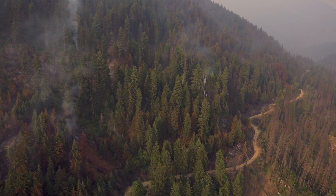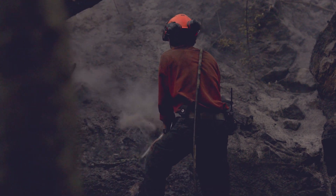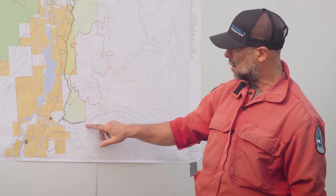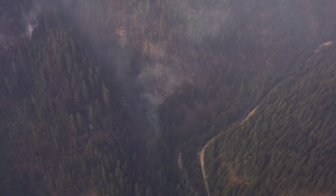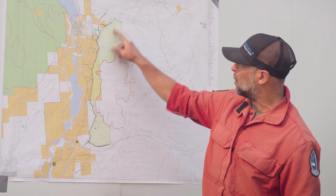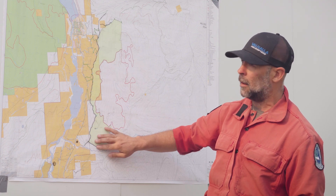The only outstanding piece now will be for the crews to tie off this section here that is very, very steep and quite rocky. There are some cliff bands in here to secure this part of the perimeter so it doesn't escape back towards the highway.